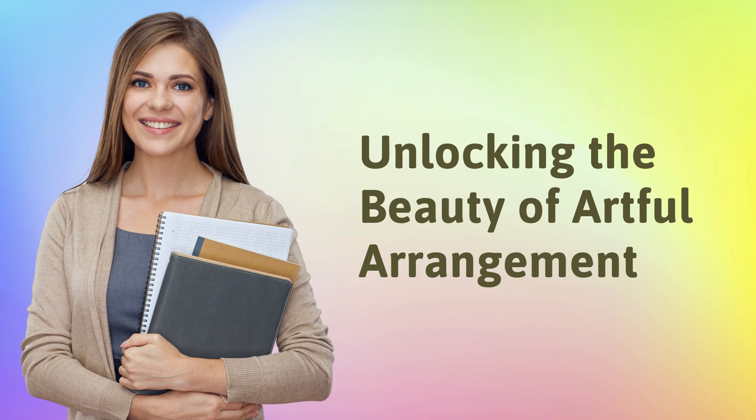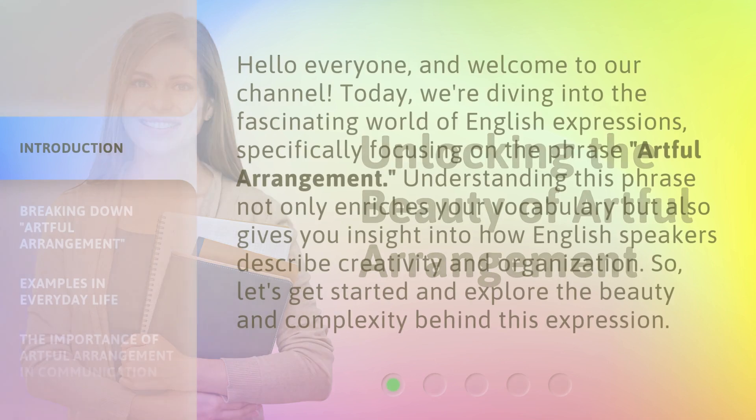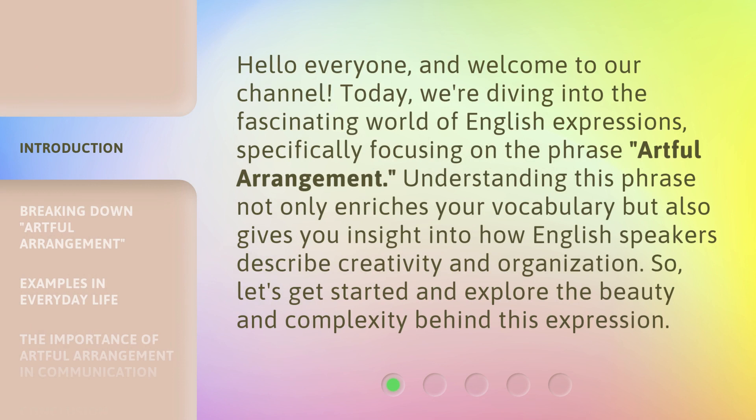Hello everyone, and welcome to our channel. Today, we're diving into the fascinating world of English expressions, specifically focusing on the phrase Artful Arrangement. Understanding this phrase not only enriches your vocabulary, but also gives you insight into how English speakers describe creativity and organization. So, let's get started and explore the beauty and complexity behind this expression.